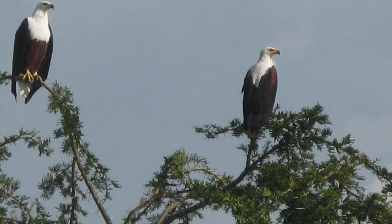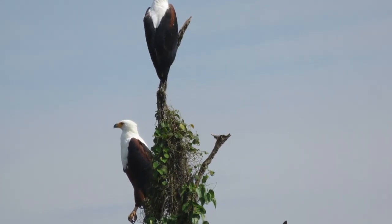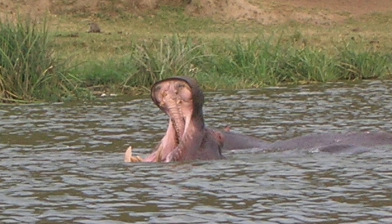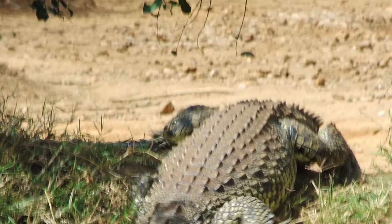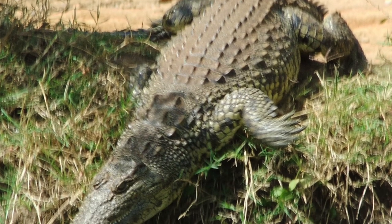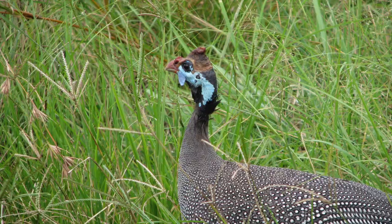The African fish eagles are often in pairs, usually beside each other, and there are lots of hippos in the water — hard to get them with their mouth open though. This is a crocodile; as soon as it sees you it slithers into the water, and there are plenty of birds.